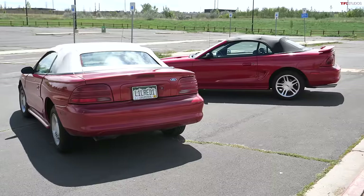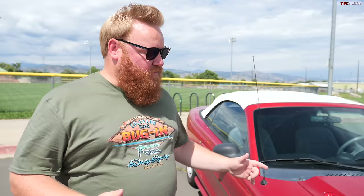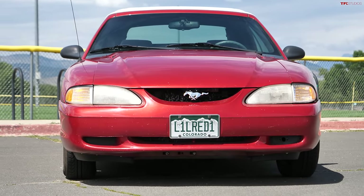Let's talk values on these SN95 Mustangs — this is really one of the most affordable ways to get into a convertible sports car. The GT we bought for $8,500 with under 80,000 miles, right in line with marketplace values. If you're willing to sacrifice a little speed and performance, a V6 with similar mileage would be about two to three thousand dollars less. Factor in the automatic transmission and 200,000 miles on this one, and it's probably worth half the GT or a little less.